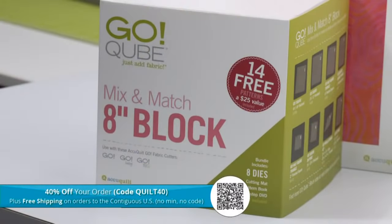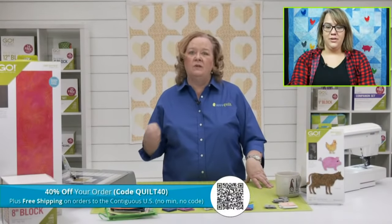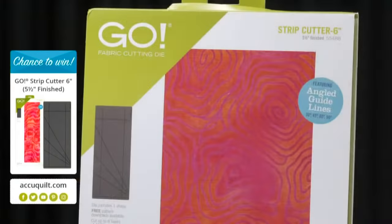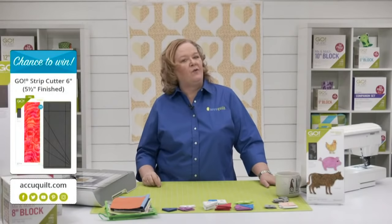It's Wednesday so of course we have a promo for you today: use code Quilt40 and take 40% off your order, plus free shipping if you live in the contiguous US. Our Go Big is also on sale — $225 off currently, and it ships free. Today I'm giving away one of our Go six-inch strip dies. Be sure to register for future events on our AccuQuilt event page for your chance to win prizes.